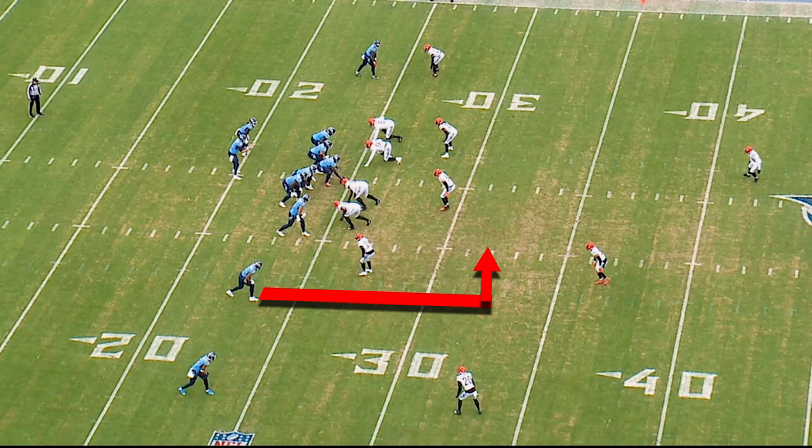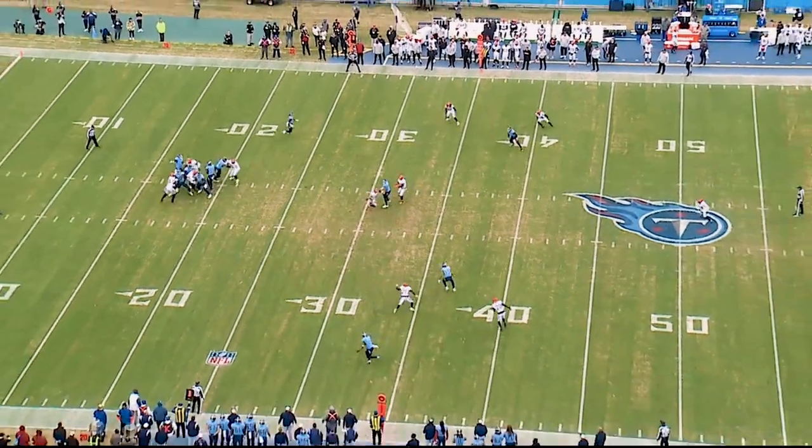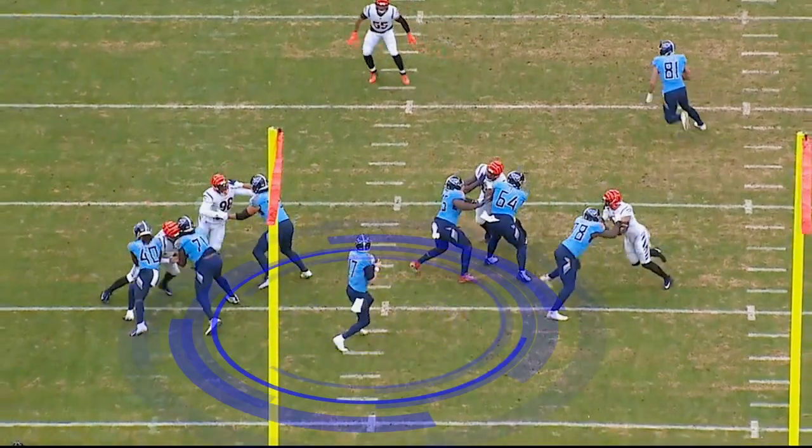NWI runs an excellent spacing route, finds the dead spot in the zone for a 20-yard completion and a Titans first down. Against this four-man rush, the center works to the right this time — excellent clean pocket for Tannehill to throw from, resulting in a first down.